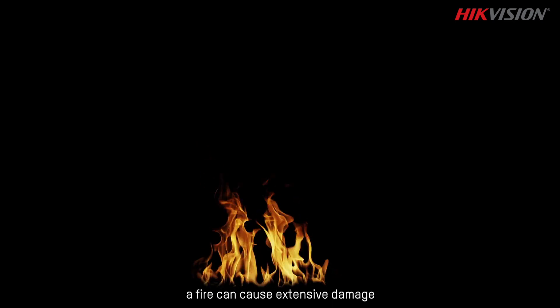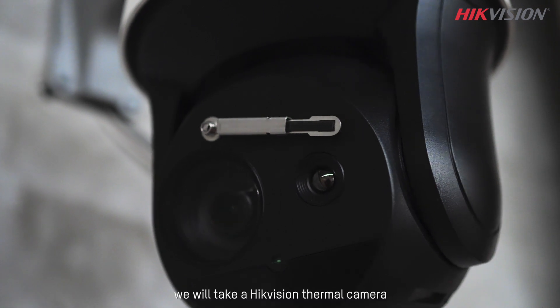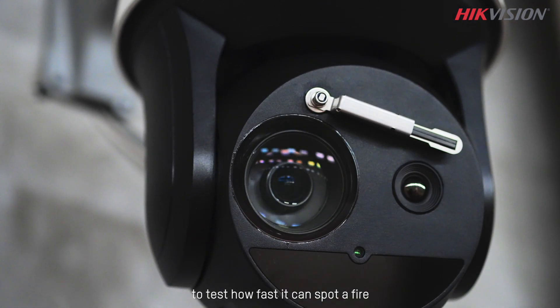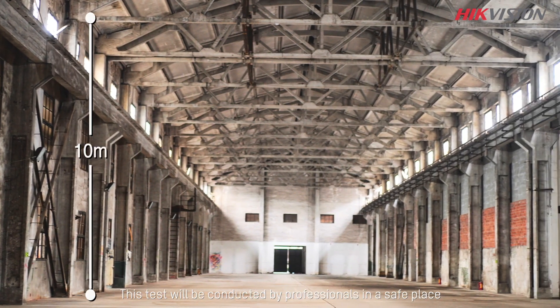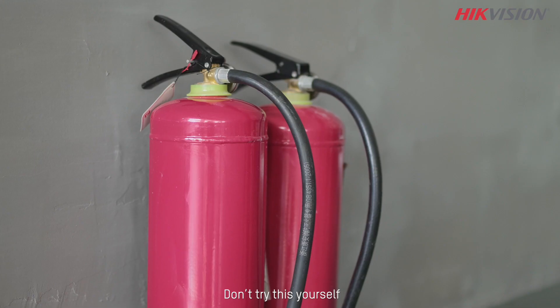Fire moves fast. In a very short time, a fire can cause extensive damage. So if a fire starts, it's crucial to spot it right away. Today, we would take a HiVision thermal camera to test how fast it can spot a fire. This test would be conducted by professionals in a safe place. Don't try this yourself.